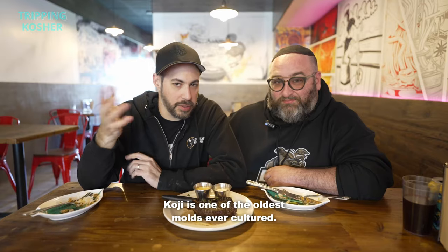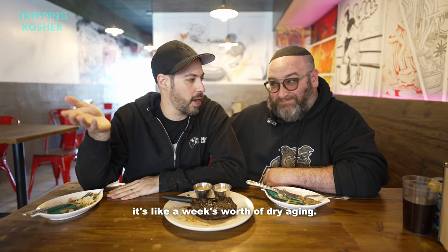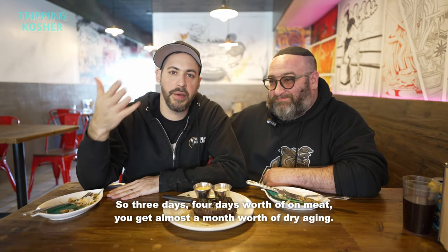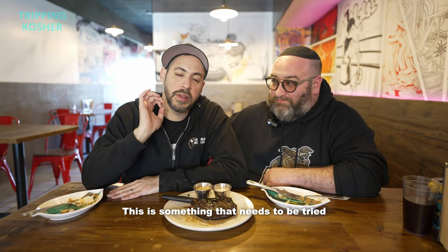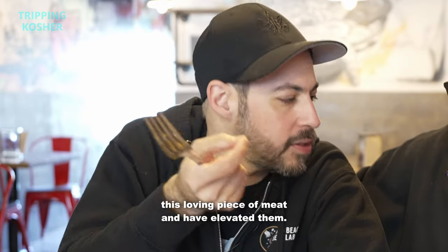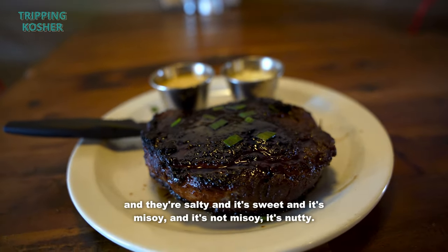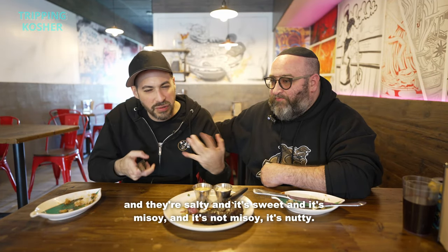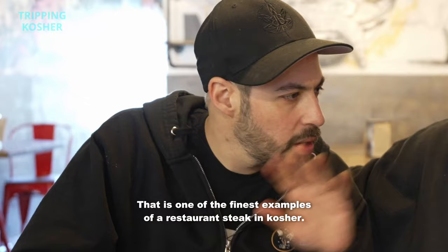Koji is one of the oldest molds ever cultured — it's how you make soy sauce, miso, a lot of things. You put it on meat, and for every day it's on the meat it's like a week's worth of dry aging, so three to four days gets you almost a month's worth of dry aging. The guy running the show here is perhaps the best to be doing these things — he's always been big on the science. The techniques being done here have elevated this loving piece of meat — it's a perfect cook with that magic koji crust. The texture is different, it's salty and sweet and miso-y and nutty, and the flavor is delicious. That is one of the finest examples of a restaurant steak in kosher.